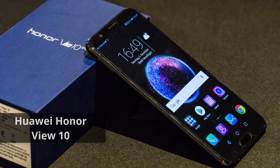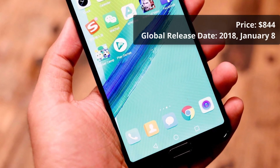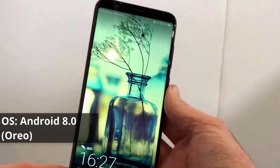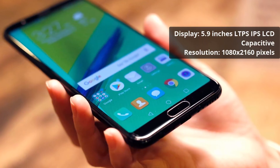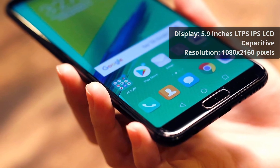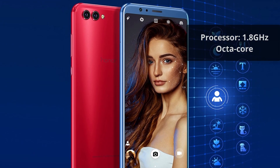Top 10 upcoming smartphones 2018. Price: $844. Global release date: January 8th, 2018. Operating system: Android 8.0 Oreo. Display: 5.9-inch LTPS IPS LCD capacitive touchscreen, resolution 1080 by 2160 pixels. Processor: 1.8 gigahertz octa-core chipset.